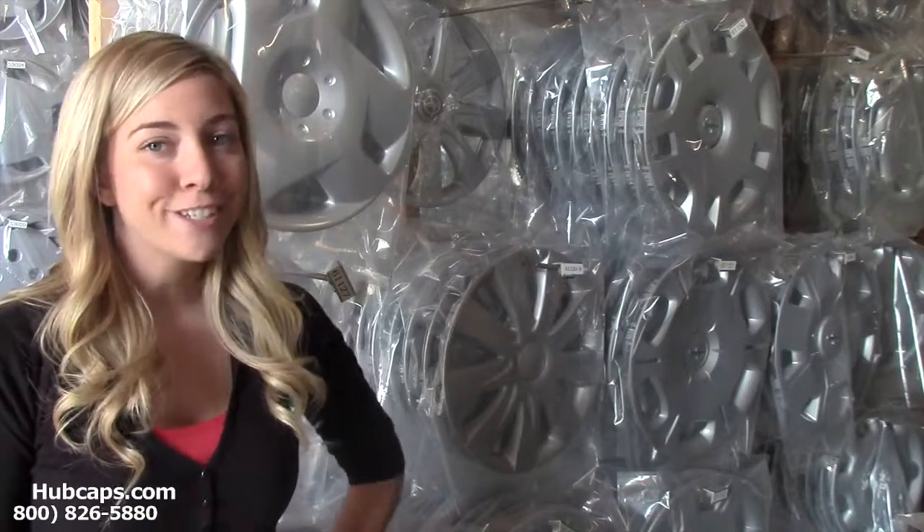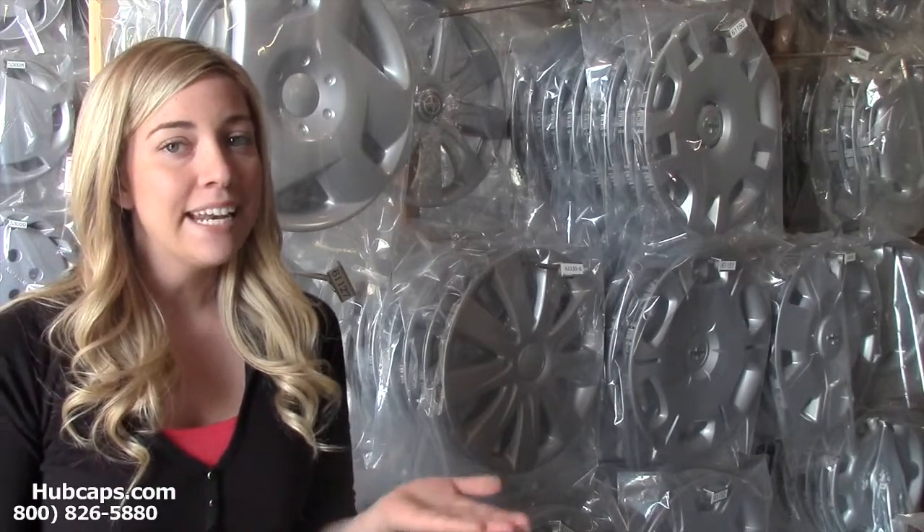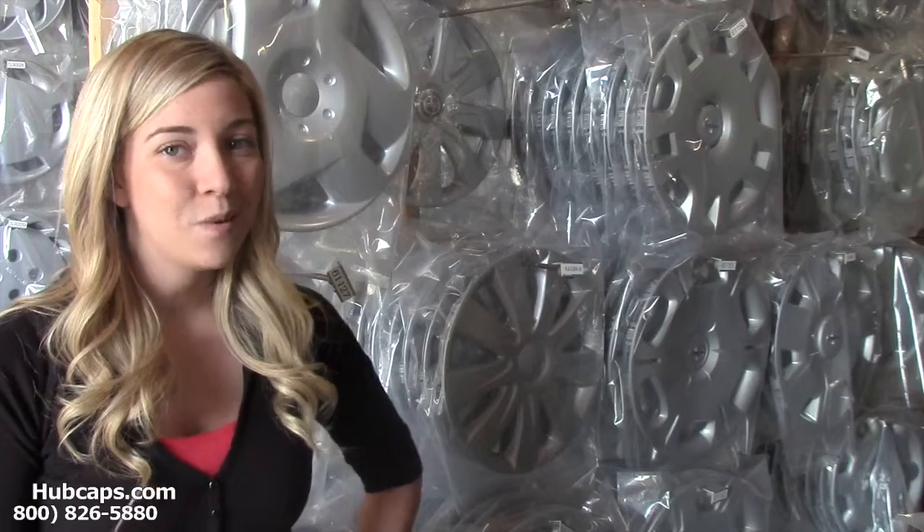I'm sure you've never thought to give hubcaps or even wheel covers as a gift. Just click on the link I have provided at the bottom of this video — it will take you directly to our website.